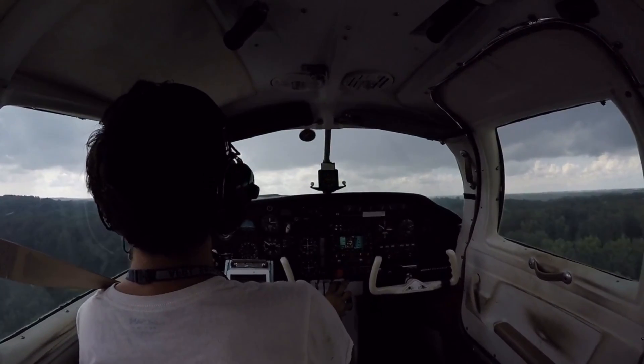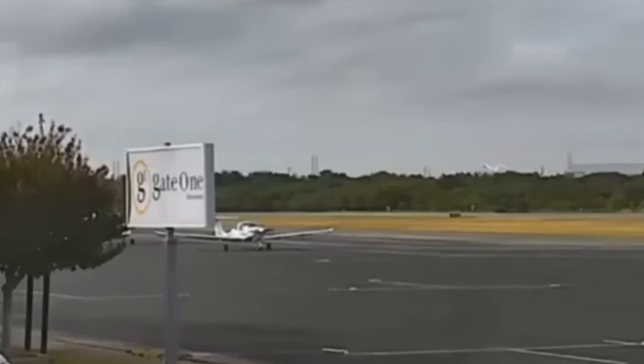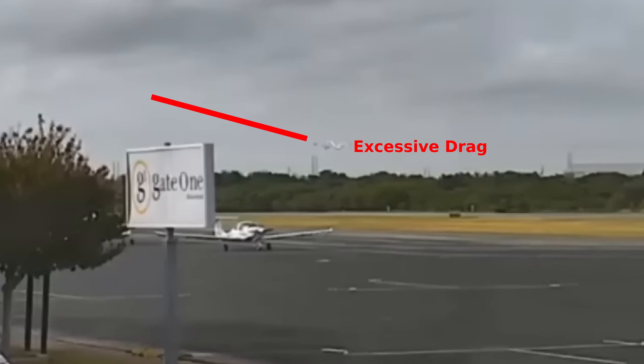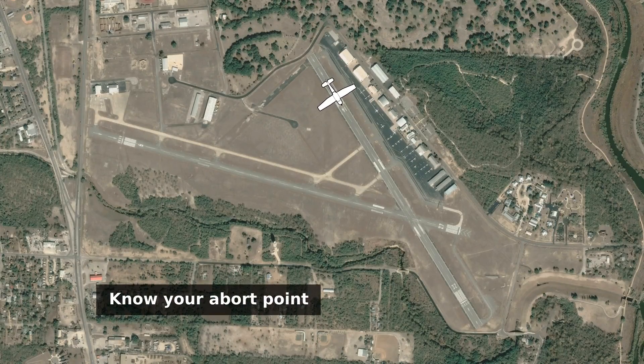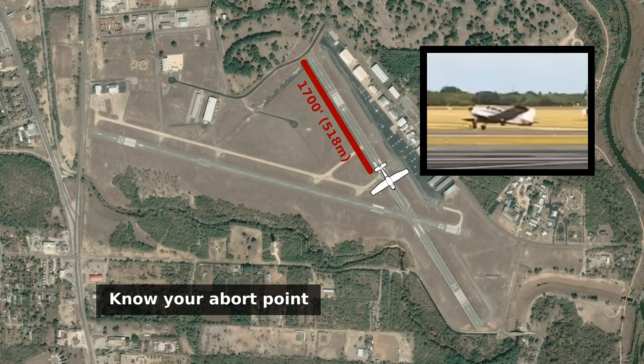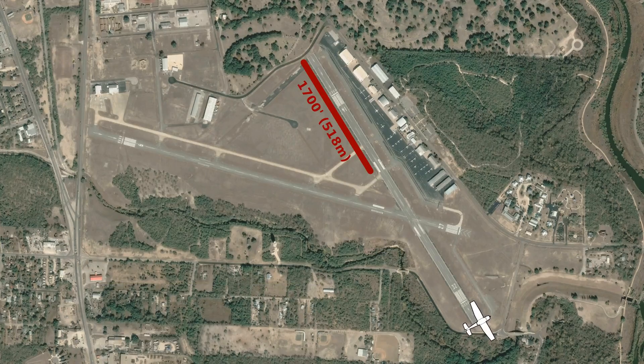The importance of proper short field technique is another lesson pilots can take from this accident. It's hard to know for sure if this Cherokee had the muscle to carry the load they'd put in it that day, but we can say for sure that the pilot did not get as much out of the aircraft as it had to offer. And finally, the last lesson we can learn from this is to know when it's time to abort. The aircraft used 1,700 of the 4,100-foot paved area just to get airborne, and when it did, it clearly wasn't ready. If the pilot had closed the throttle immediately after the botched rotation, he probably could have brought the aircraft to a stop safely and had time to reconsider his options.